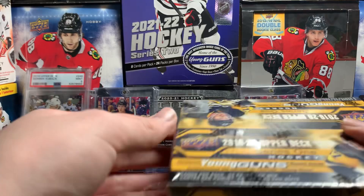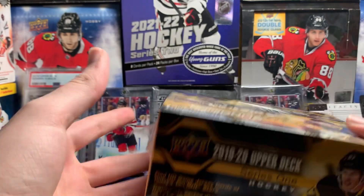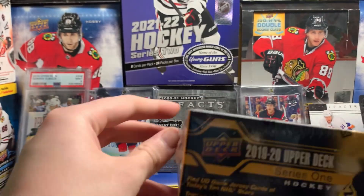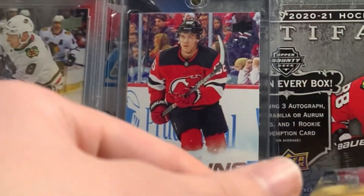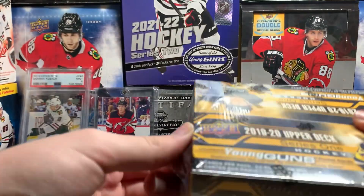Hey guys, Jay and GDH here and today we're opening a retail box of 1920 Upper Deck Series 1. Just opened a hobby box of this not too long ago. Got another Jack Hughes Young Guns with a Dominic Kubelik canvas Young Guns and a whole bunch of good stuff.